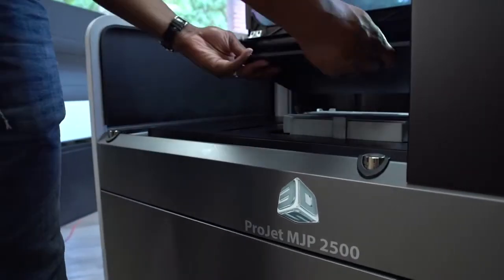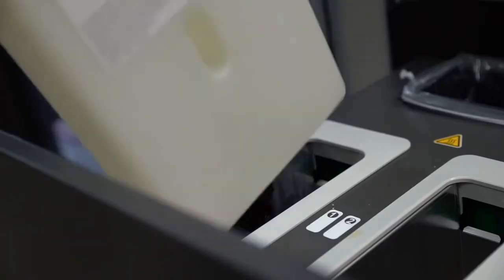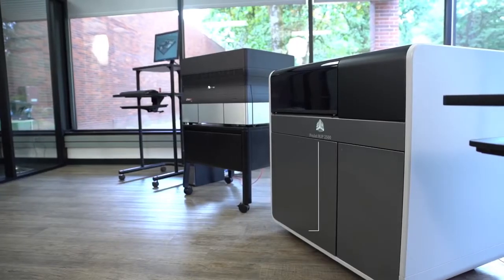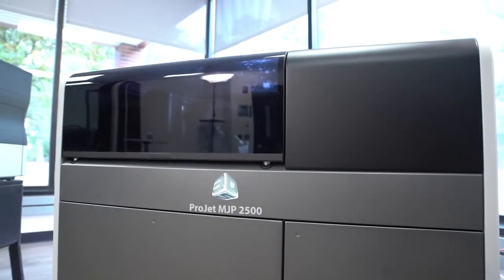So why does it matter to you? Because you've got design projects that demand prototyping and testing to verify that your design works. You need a 3D printer that won't let you down and that will deliver what you need so you can move on to the next phase of your development project. We're going to focus on three elements that the ProJet MJP 2500 delivers that separate it from similar technologies and help it really stand out as a market leader.